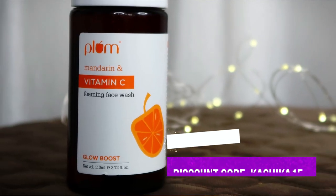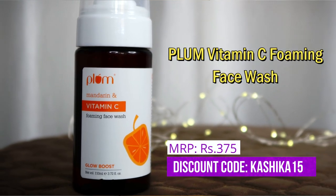Please subscribe to my channel and hit the bell icon. Now let's go. Starting with product number one, which is step number one of any skincare routine — the face wash. This is Plum Mandarin and Vitamin C Foaming Face Wash.